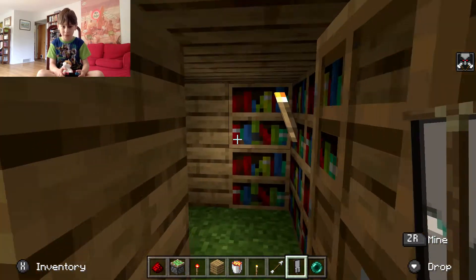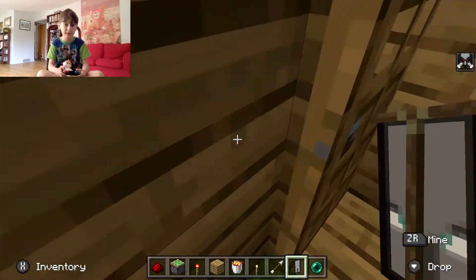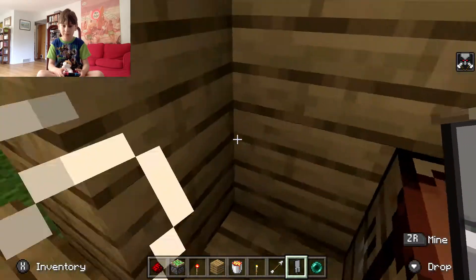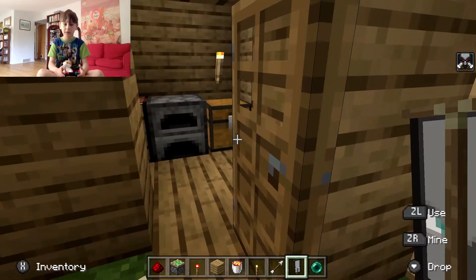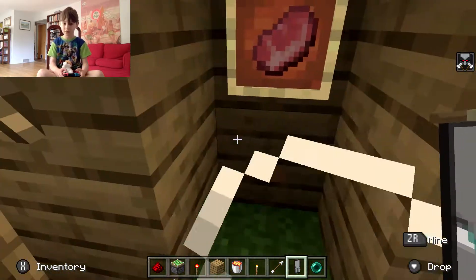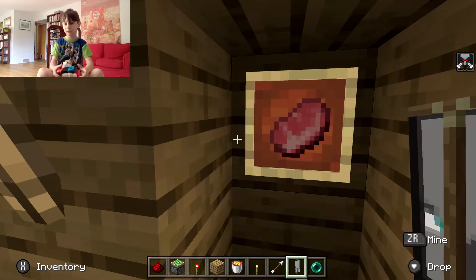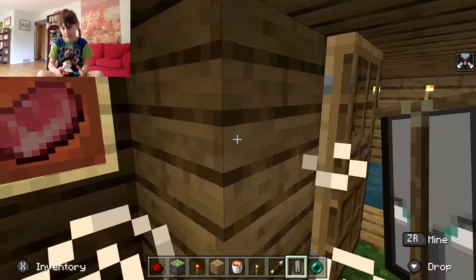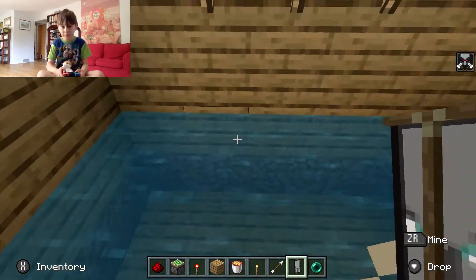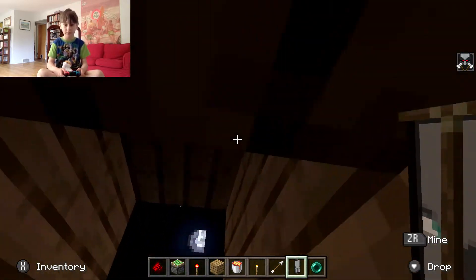And over here we have a little book place. This was actually my first crazy build that I did in this world — I think it's my favorite. So I have this little pool. Now get out of the pool — this is the way out.